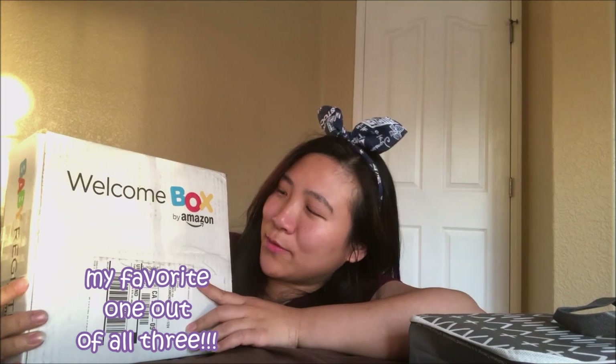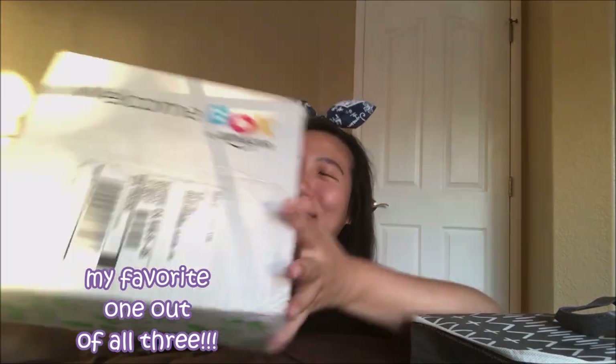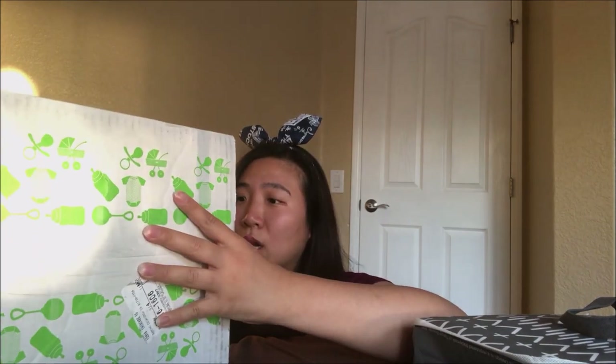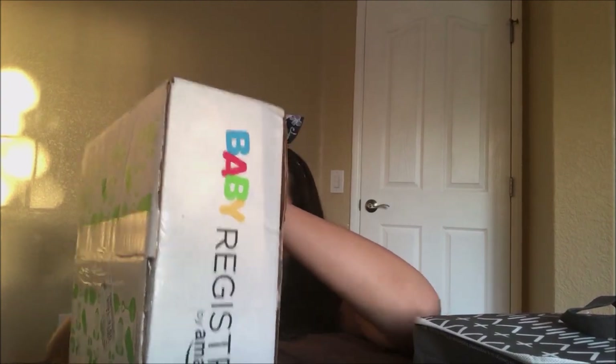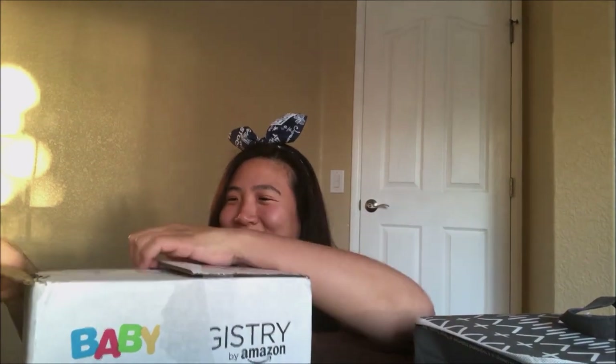Last but not least, this is the one I'm actually most looking forward to — the Amazon Welcome Box for the baby. I got this when I had baby Jayden and it was the best baby box you can get. All you have to do is go online, create a baby registry, spend ten dollars on Amazon and you'll qualify, and they'll ship it to you for free.